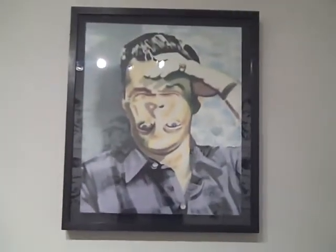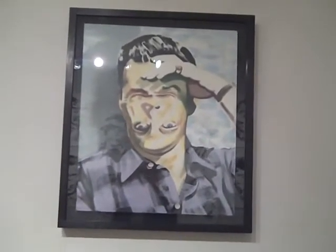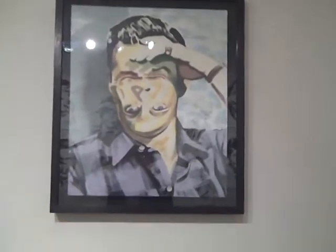And above here, above the fire bucket there, we have this stunning painting. And there he is — Dirk Bogarde, staring off into the middle distance. Or is it Dirk Bogarde? Because with his face inverted like that, it's hard to tell.